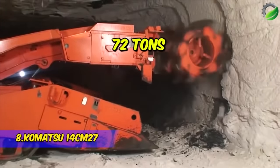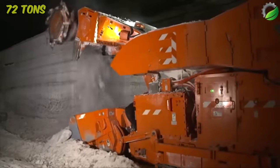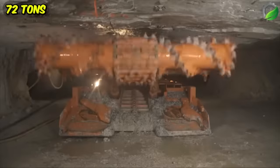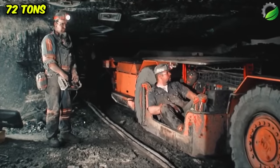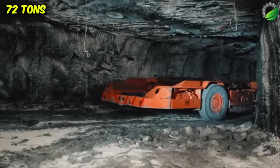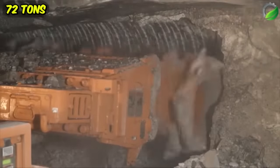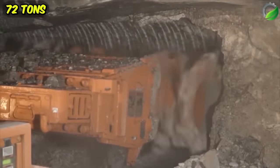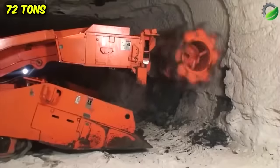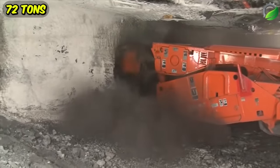The Komatsu 14CM27 is a high-performance continuous miner made in the United States. It moves on a crawler train and is made up of a cutter head and a conveyor belt, built with highly wear-resistant materials. The cutting head has a system that sprays water while cutting the rock — acting as a cooler, reducing the potential for frictional ignition and increasing the life of the bits. It has 930 horsepower, weighs 72 tons, and has a cutting width of 3.4 meters.